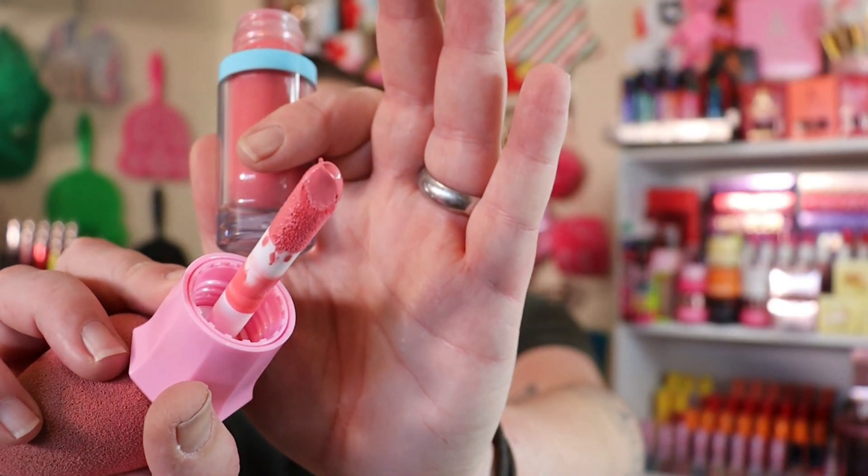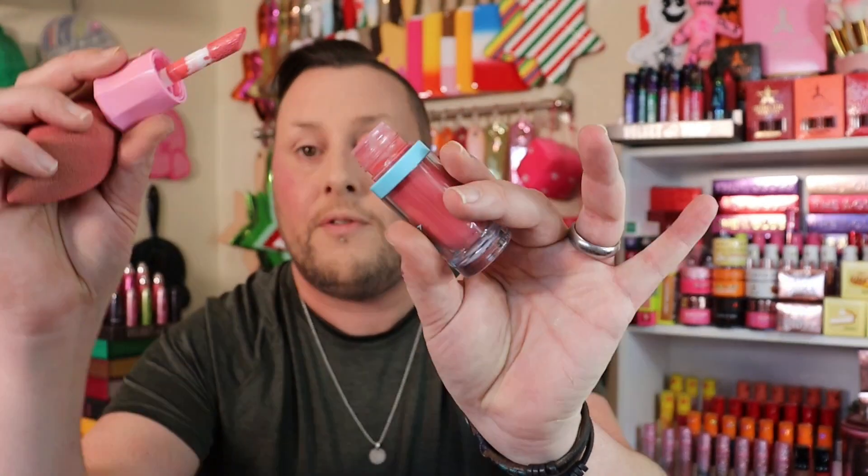Now we're going to go in with Peach Bubblegum. Pull her out — she does get a lot of product on the tip, so I'm going to swipe that off on the edge. Here is Peach Bubblegum getting blended out now. I can already tell this one is going to be my favorite.